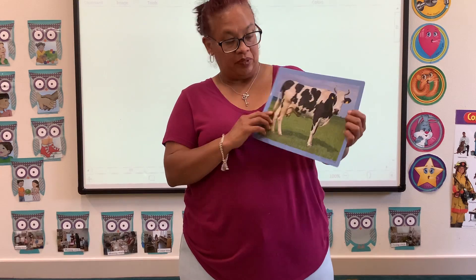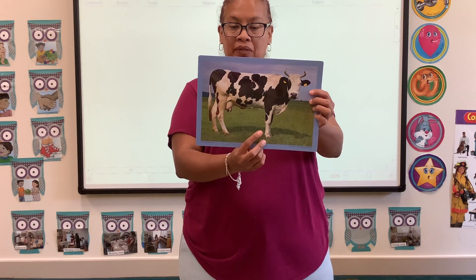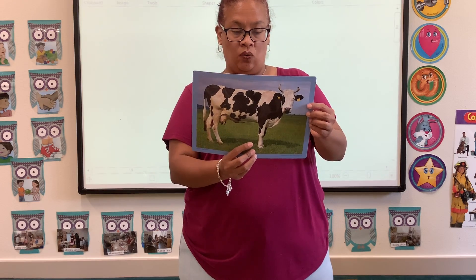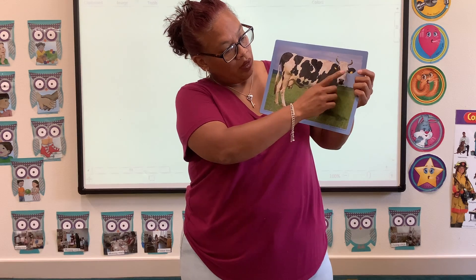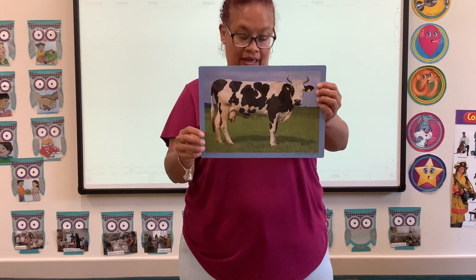Next we have a picture of a cow. This cow is white and black, and he stands on all four legs. He has horns, two eyes, a mouth, a nose, and two ears. And this is a cow.